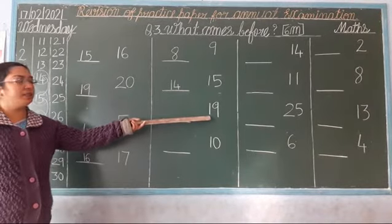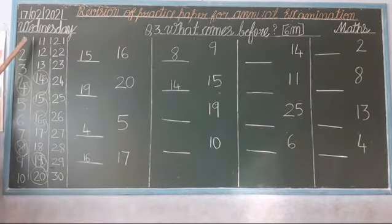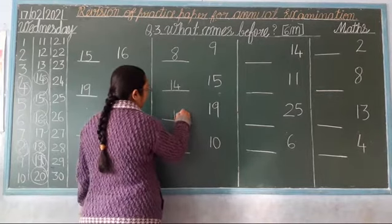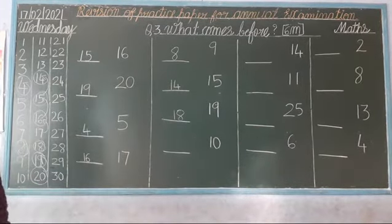Next. Which number is this? 19. So, look at here: 11, 12, 13, 14, 15, 16, 17, 18, 19. Stop and go back. Which number comes? 18. So, what is the before number of 19? 18. Okay? Clear.